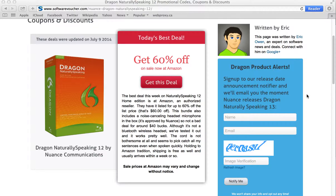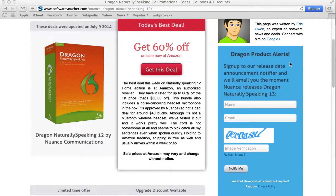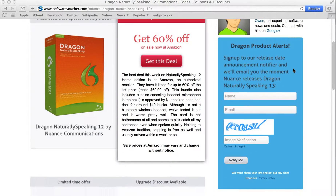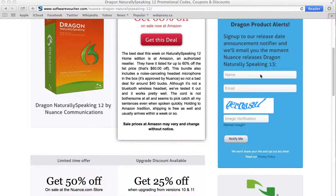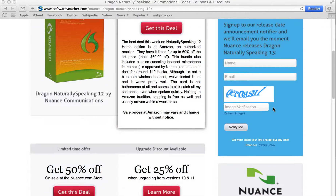You'll also notice here on the right side of the page, we have a product alert box. Here you can sign up to be notified as soon as version 13 is released. Just enter your name, email address, and fill out the image verification form so we know that you're human. After that, just click notify me, and that's it — you're signed up to our list.